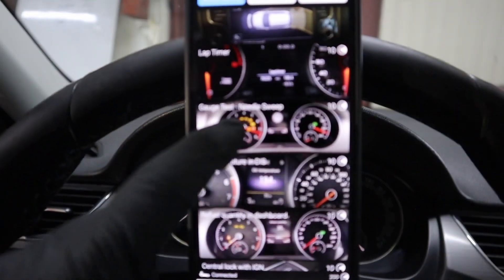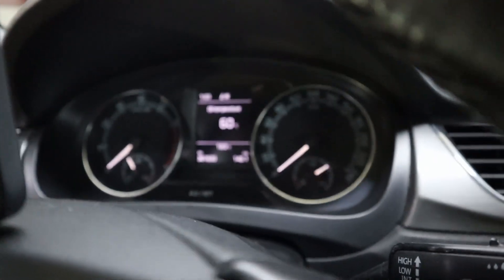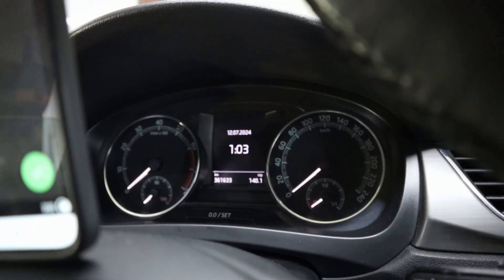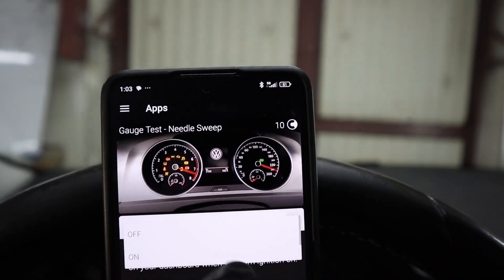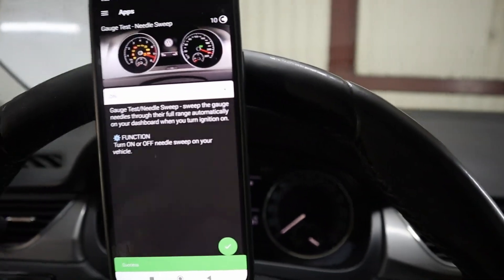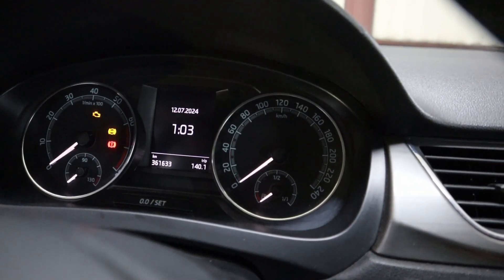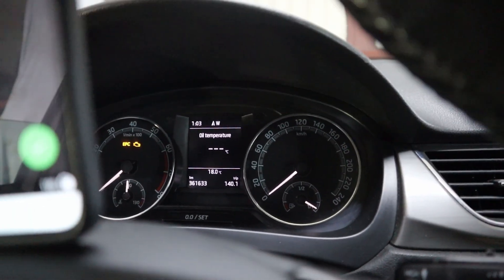Let's try this one: needle sweep. Basically, what this does is make your gauges do a little spin when you turn your ignition on. Right now, if I turn the ignition on, it does nothing. Let's use this one-click application — turn it on, simply select 'on', confirm it. We got a success message. And when I try one more time, the gauges did a little spin.